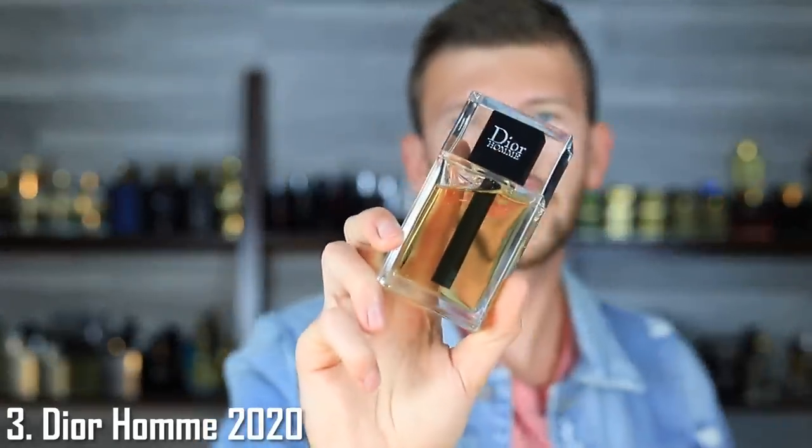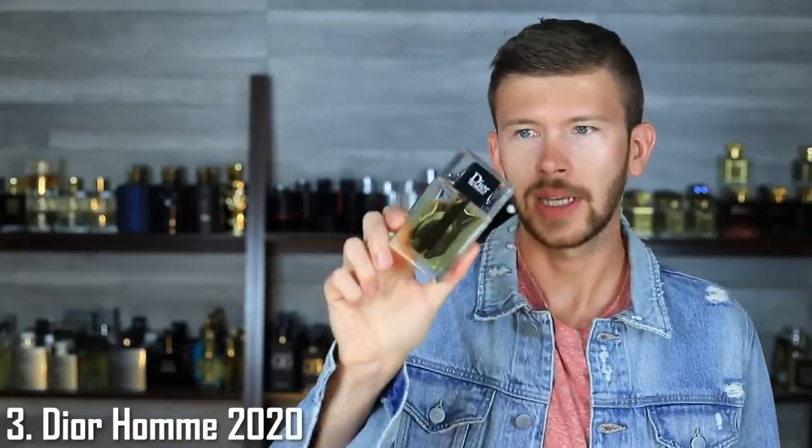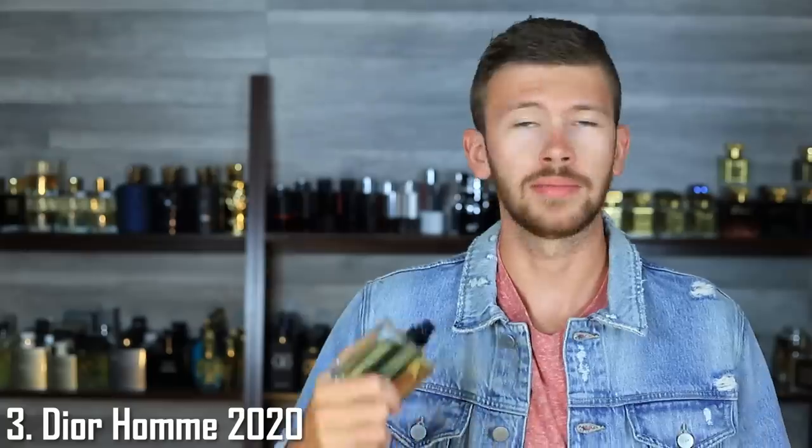At number three, Dior Homme 2020 — IsoE Super, cashmere, musk, bergamot, vetiver. This is the modern man smell. If you were to go to a store or gas station and see a magazine with a dude on the front — dressed super nice, wearing a suit, cool shades, carrying a briefcase, a successful businessman — if you asked me to scent him, it would be Dior Homme 2020. This is what I think of when I picture something like that. Woods, aroma chemicals, IsoE Super, cashmere — it's used heavily in a lot of men's fragrances now. It's literally a modern men's fragrance. You could wear this anytime. 10 out of 10.